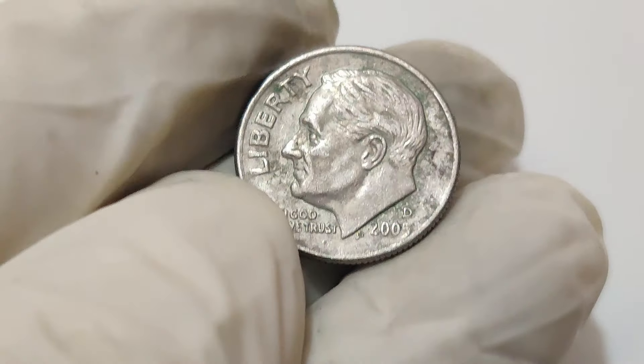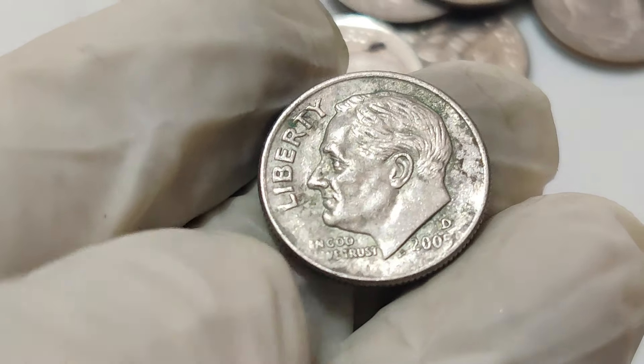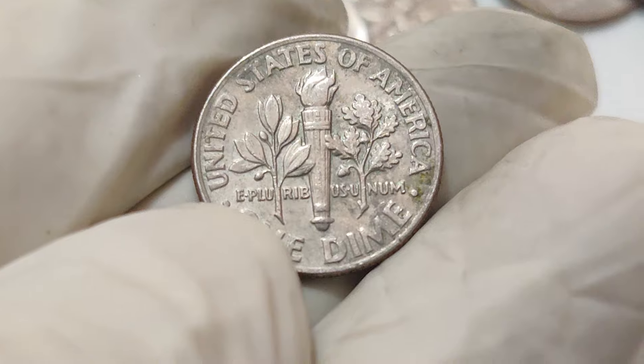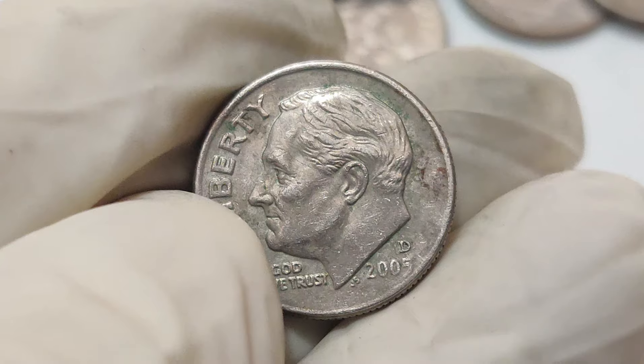Today we dive into the fascinating world of numismatics with an incredible story: the 2007 1 cent dime dollar coin that could be worth a jaw-dropping 1.2 million dollars. Coins have always been more than just currency — they are tiny pieces of art, rich with history, and sometimes they hold extraordinary value. The 2007 1 cent dime dollar coin is one such coin.